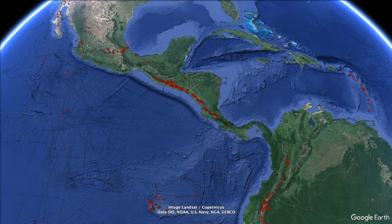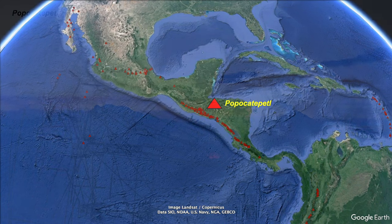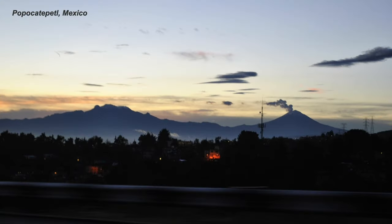And onto Mexico. Popocatépetl — another 5,000 metre giant — is really close and looming over Mexico City.